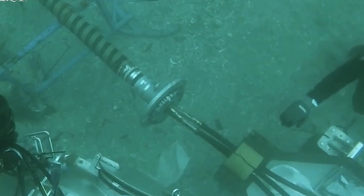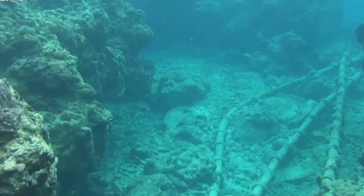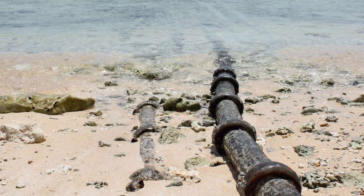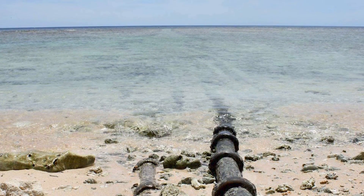Nearly 750,000 miles of cable already connect the continents to support our insatiable demand for communication and entertainment. Companies have always pooled their resources to work on underwater cable projects, treating it as if it were a road.